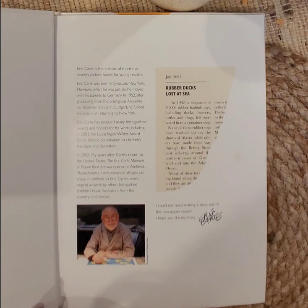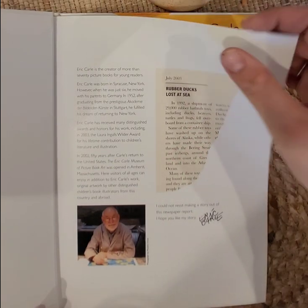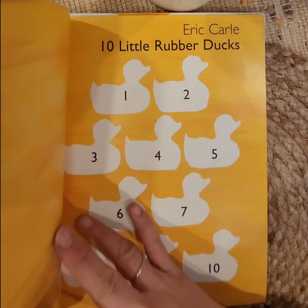Did you know that there were ducks actually lost at sea? And they had to go find them — rubber duckies.